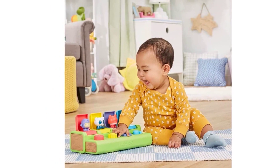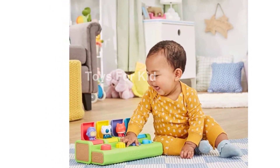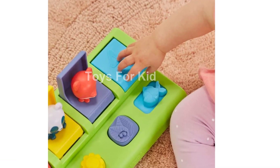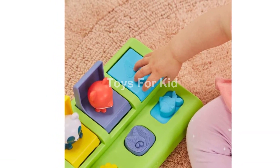This toy makes a great gift for birthdays or baby's first Christmas, and it's perfect for toddlers who love exploring and discovering new things. Parents will appreciate the modern design and the fact that the toy is thoughtfully produced with virtually plastic-free packaging.